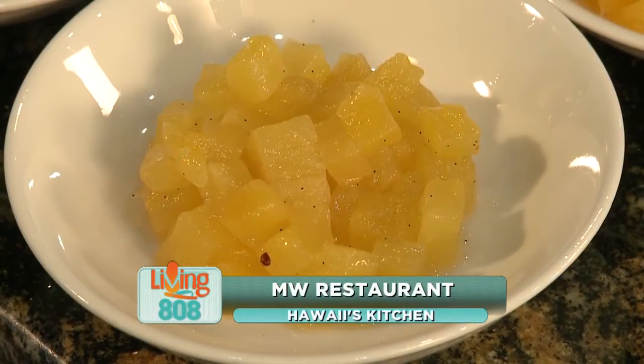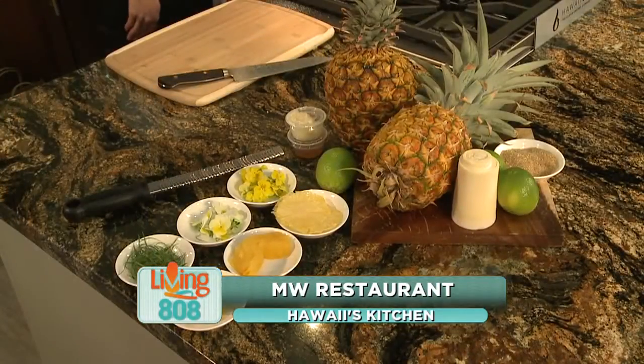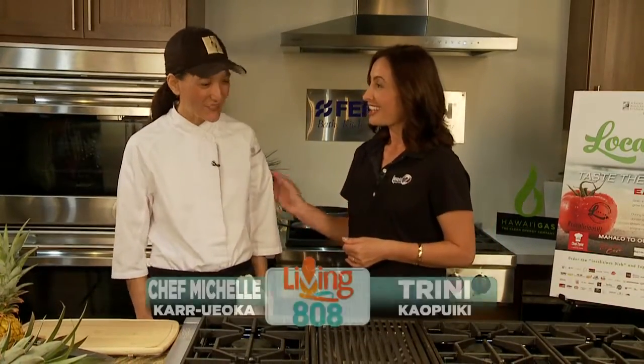We are here at Ferguson's showroom for this week's Hawaii's Kitchen. We welcome in chef Michelle Carr Uweoka from MW Restaurant on Kapi'olani. It's an honor to be here.